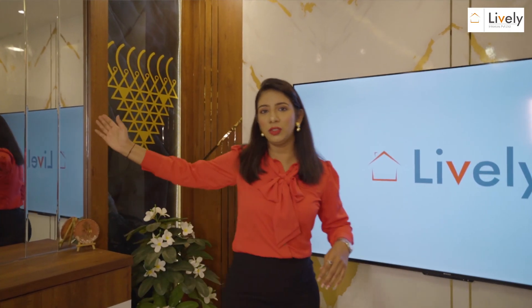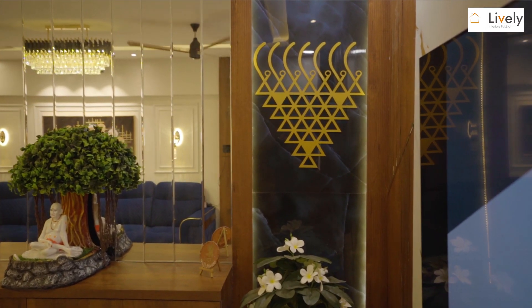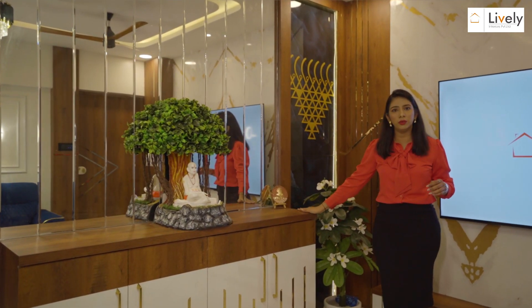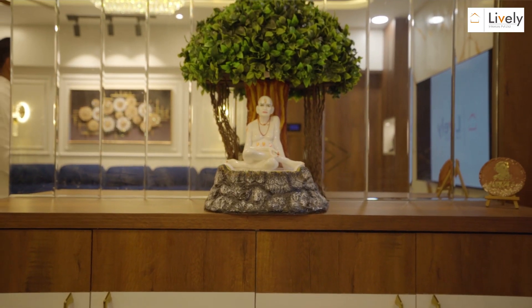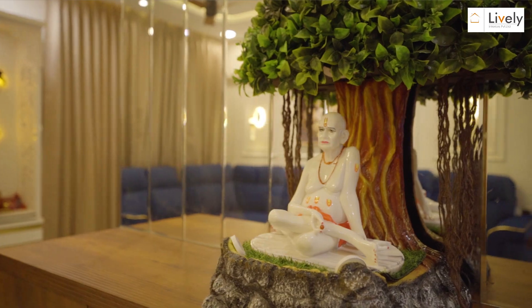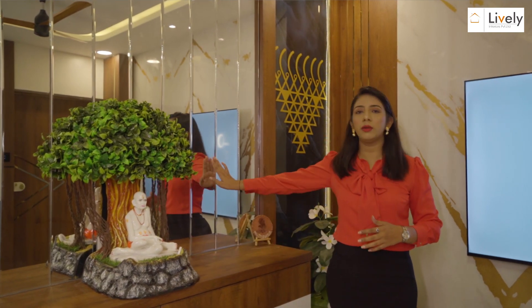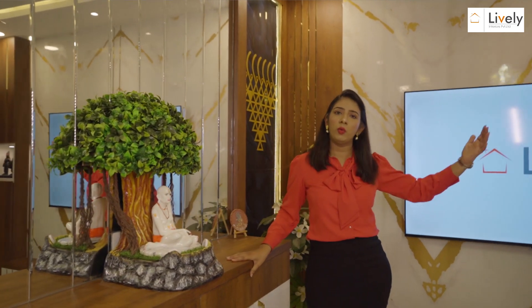Moving further to this wall, we are rooting to the culture of our client — we have used a Saraswati symbol, which is the representation of the goddess of education. Besides that, we have a console unit where miscellaneous items like kids' toys and storage will be kept. There is also a story behind the mirror: following Vastu basics, since we don't have a proper foyer space, anyone standing at the door will first see their own reflection in the mirror, so any negative energy they might be carrying will fall away.